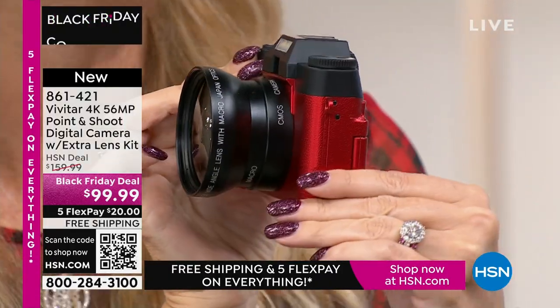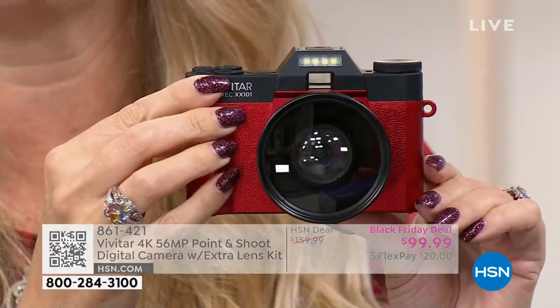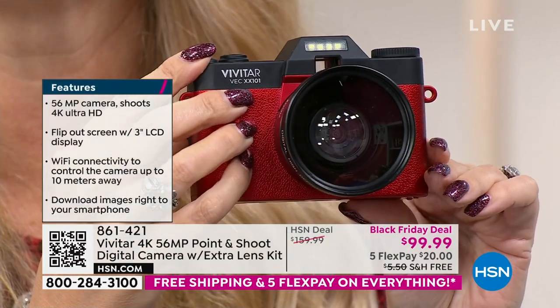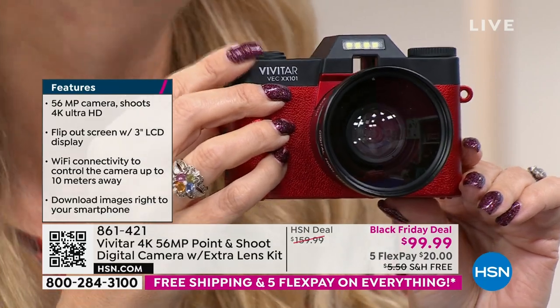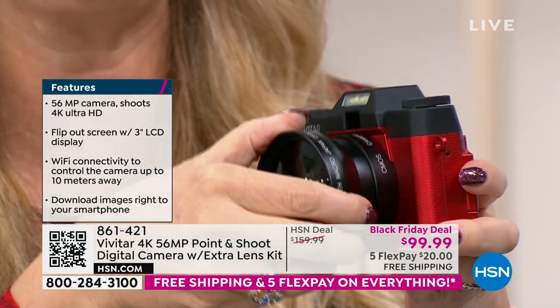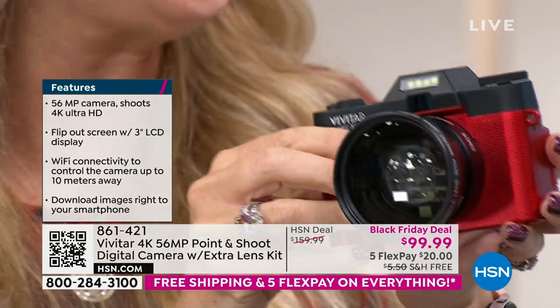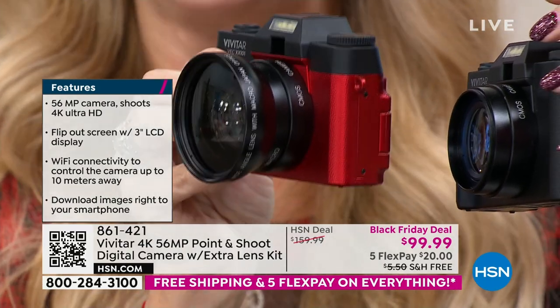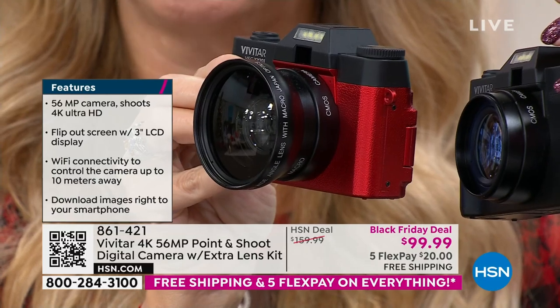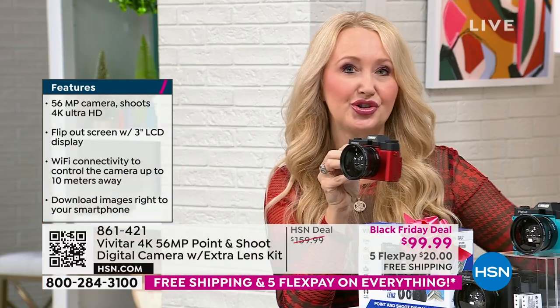56 megapixels means some of the best image quality you've seen. A lot of us have cell phones that don't even have 56 megapixels even if we spent $1,000 — the newest iPhone is in the 40s. The stills you'll take with this will be incredible. Vivitar has been a global leader in photography since 1938 — actually the largest supplier of video and camera equipment in the entire world. You have a lens and an additional macro lens for incredible wide-angle close-up shots. And the ability to shoot 4K video — ultra high definition, four times the quality of 1080p. Our cell phones can't do this.